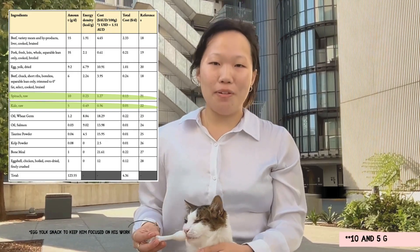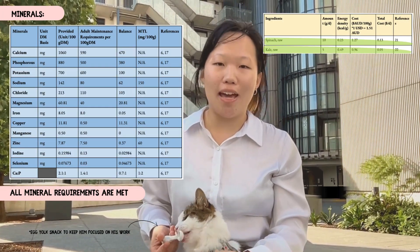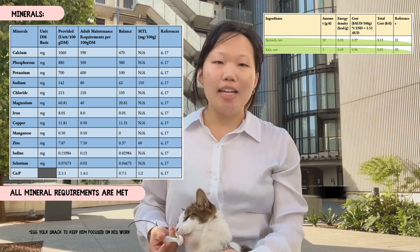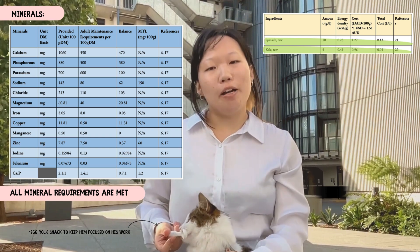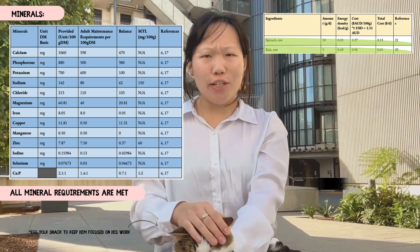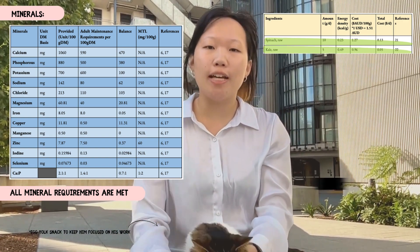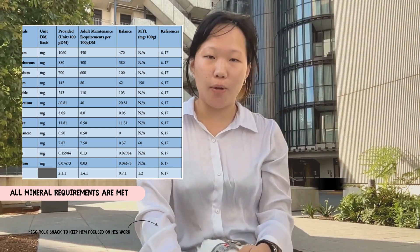Spinach and kale were added at 15 and 5 grams respectively for their rich vitamin and mineral profile and fibrous nature, specifically high concentrations of vitamin K, iron, and magnesium. These leafy greens provide the required fibre of Alfie's diet and are limited in their amounts to keep fibre low. The concentrations were also kept low due to concerns surrounding their high oxalate concentration, which has potential to disrupt the gastrointestinal and urinary system of cats in high quantities.